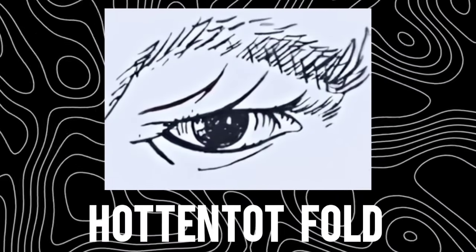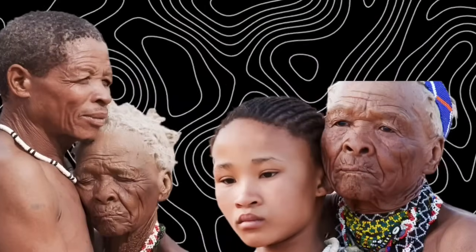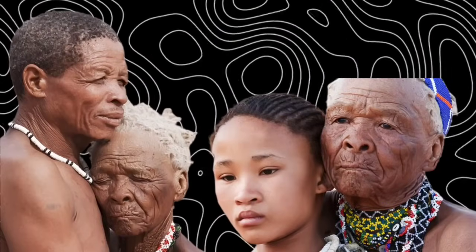The curtain fold, sometimes called the hooded and taut fold in older texts, is heavier and more dramatic. Here, the upper lid carries so much skin that it drapes like a curtain over the eye's edge, narrowing the opening. This fold is especially common among the Khoisan people of Southern Africa. Like the Nordic fold, it usually deepens with age, so elders often show its most pronounced form.